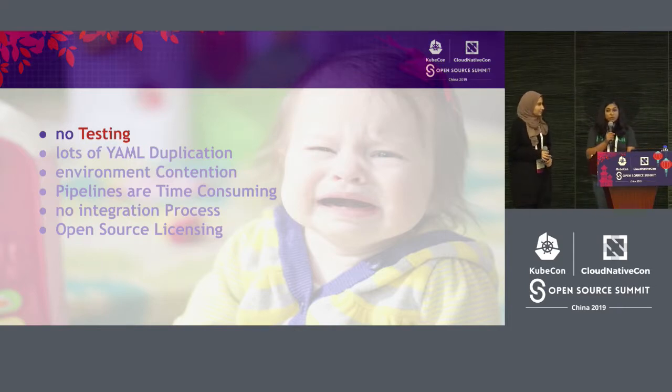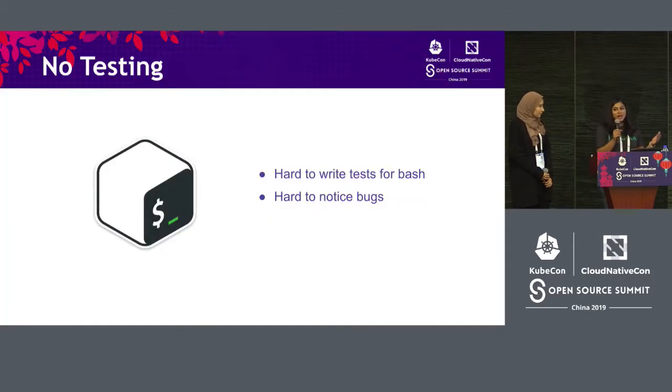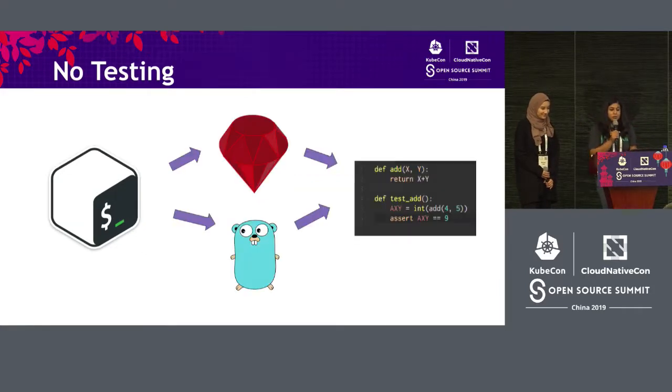The first thing we want to talk about is no testing. So why didn't we have any testing in place? When we looked closely, we found that we had a lot of bash scripts written to do our testing. Bash is really hard to test-drive, or even just to write tests after you write the script. It's also intermixed with Linux commands here and there, so it's hard to notice bugs. It's hard in general to just program in bash. So we decided to tackle that first.